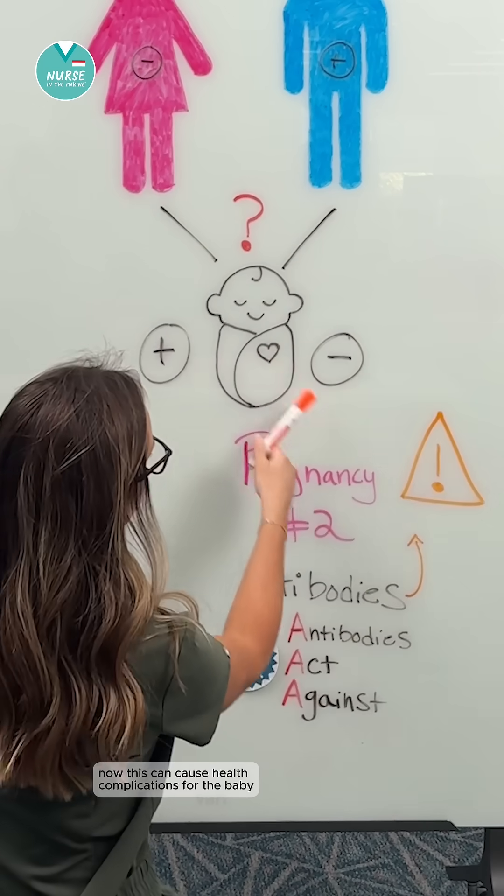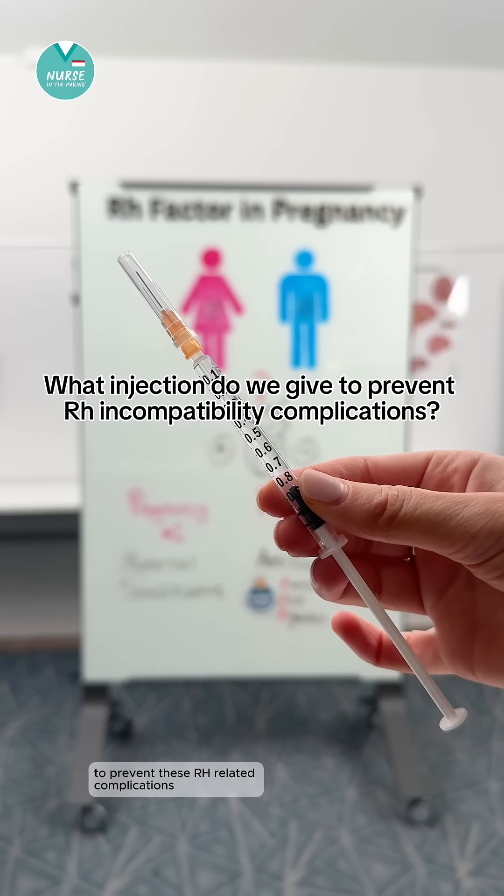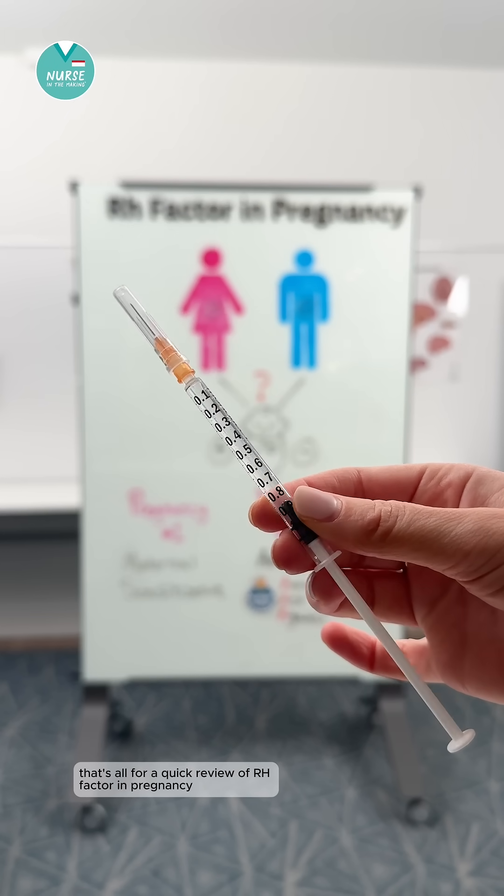Now this can cause health complications for the baby. Let me know in the comments the injection that we give to the mother to prevent these Rh-related complications. That's all for a quick review of Rh Factor in Pregnancy.